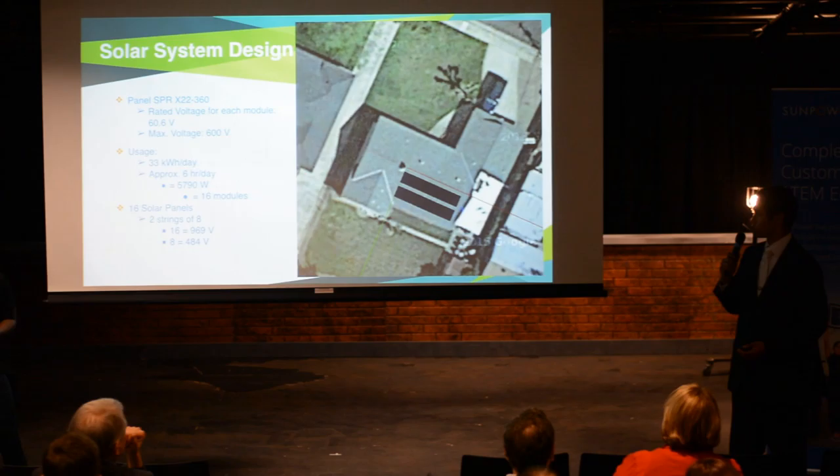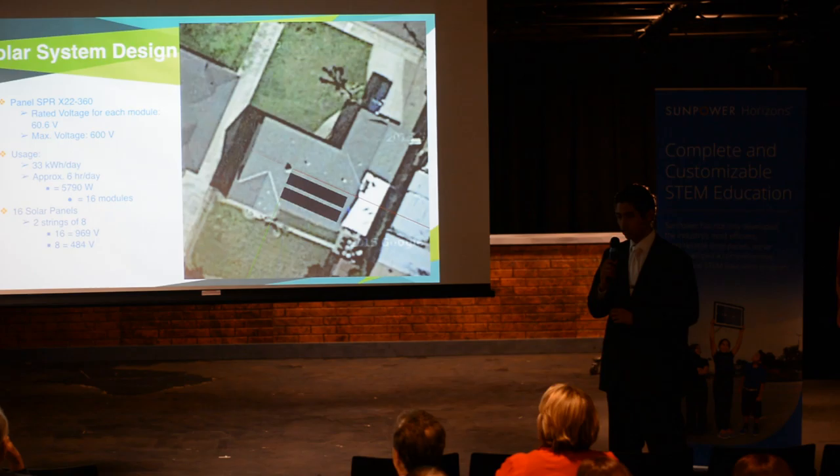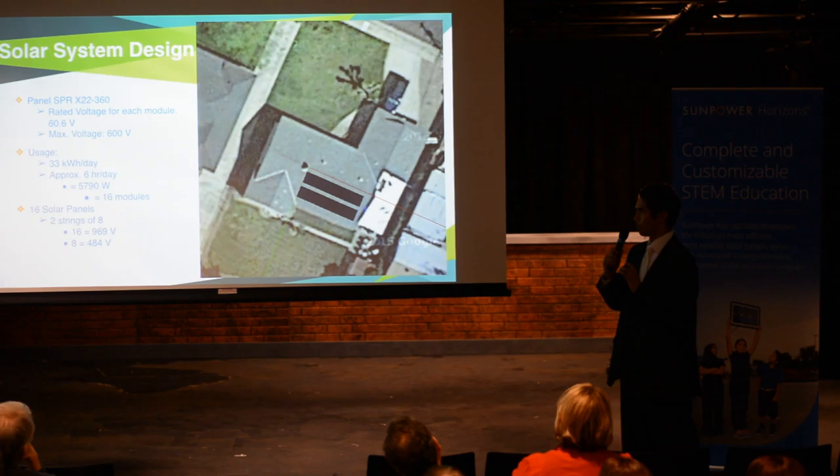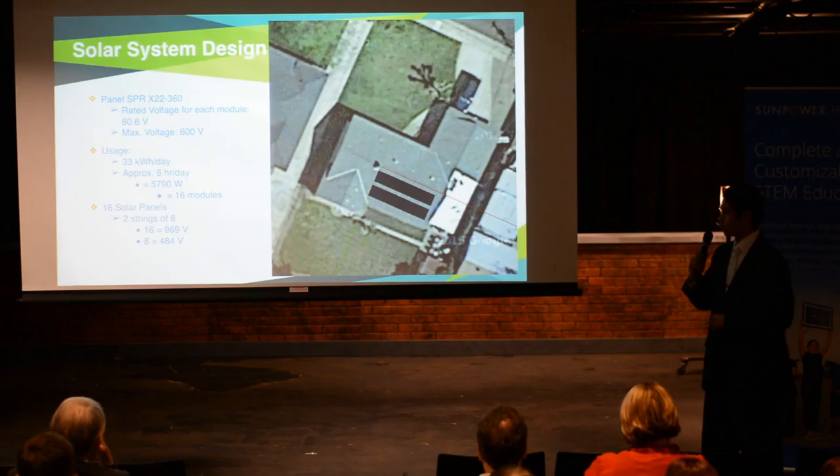For the design, we have solar panels which are SPR X22-360, and they produce 60.6 volts each. When adding the solar panels, we decided to do it in two strings of eight panels each. That way we would be in the right voltage range and wouldn't go over, so we wouldn't damage them or cause harm. We decided to do this because it's the most efficient way.